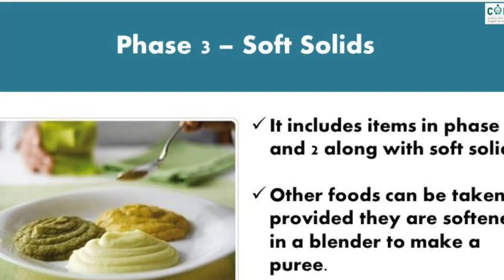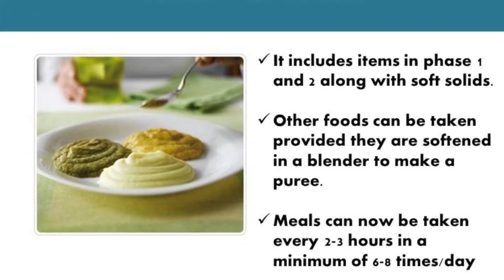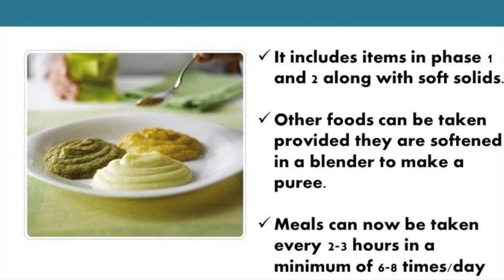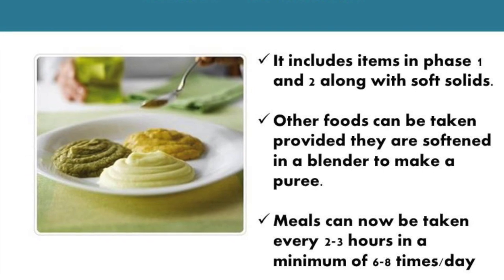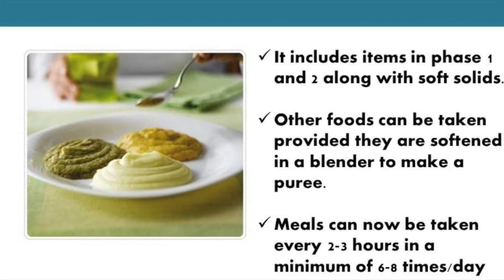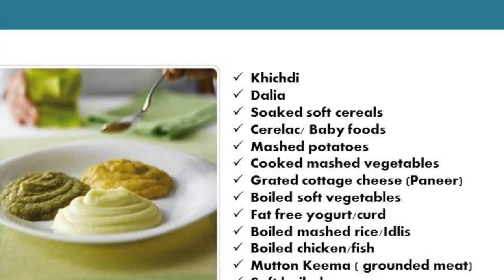Thick liquid diet is followed by soft diet or puree diet. The food should have the consistency of a soft base or thick liquid. It includes items from Phase 1 and 2 along with soft solids. Other foods can be taken provided they are softened in a blender to make a puree. As you are taking very small portions, meals can now be taken every 2 to 3 hours, a minimum of 6 to 8 times a day. Each meal should consist of 4 to 6 tablespoons of food. Soft diet includes khichdi, dalia, grated cottage cheese, boiled chicken or fish, soft boiled egg, etc.